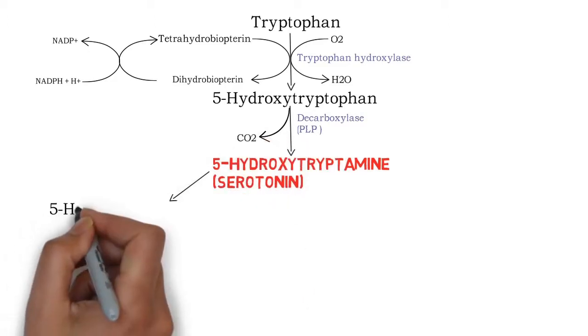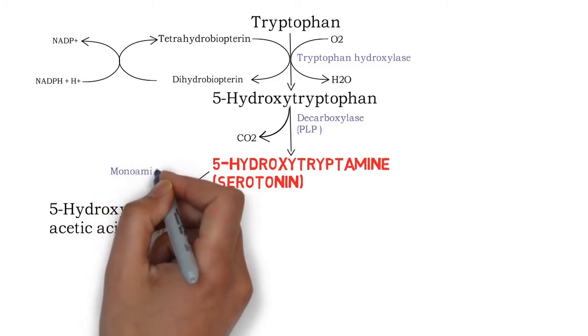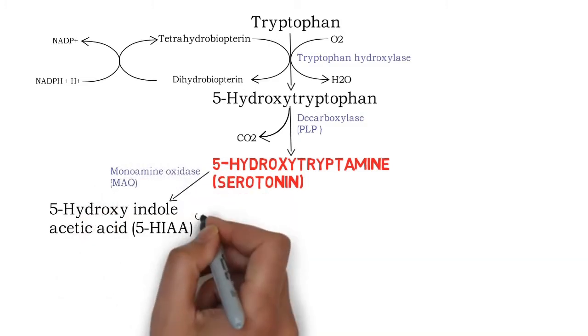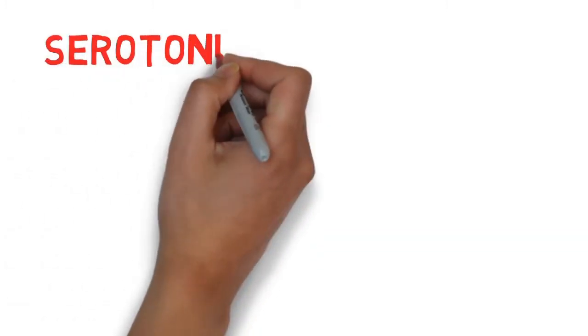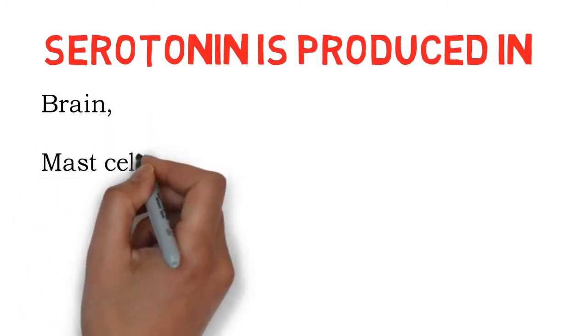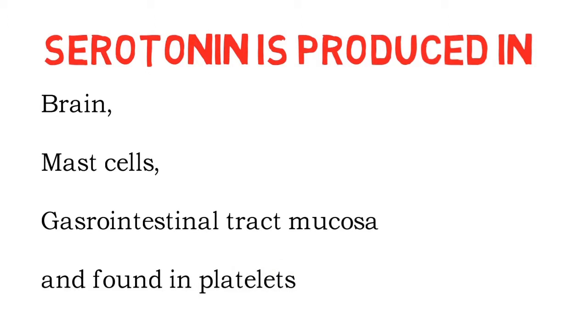Serotonin will be converted into 5-hydroxyindoleacetic acid by monoamine oxidase, and it will be excreted in urine. Serotonin is produced in the brain, mast cells, and gastrointestinal tract mucosa, and is found in platelets.